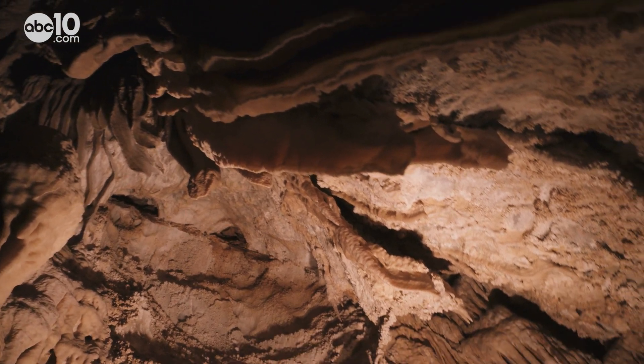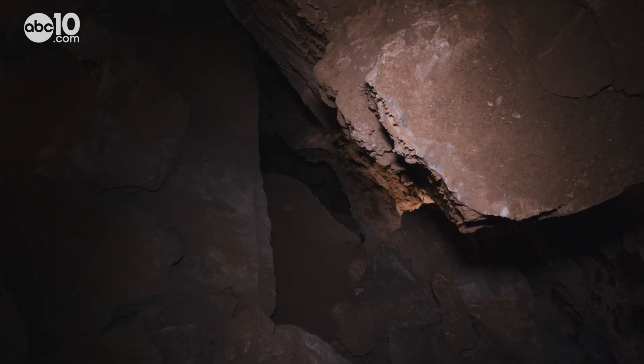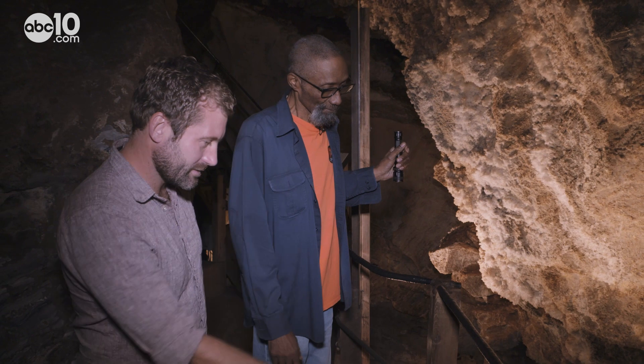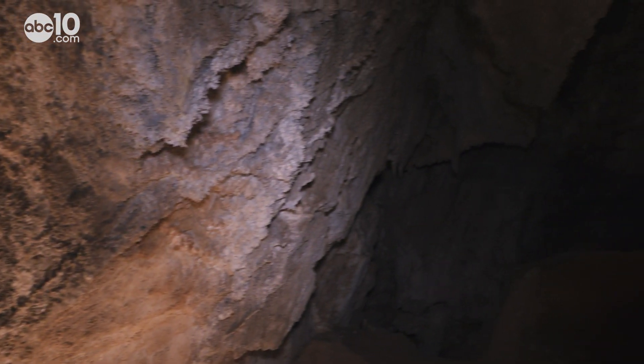There's all sorts of strange-looking geological wonders in the cave, but the strangest wonder of all is actually the air inside the cave. The air that we breathe in here comes up through this area. Where is that air coming from? We don't know. The further down you go, the smaller it gets, making it extremely dangerous to explore.